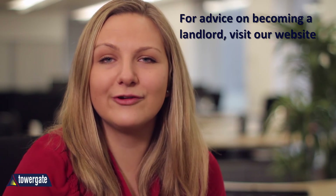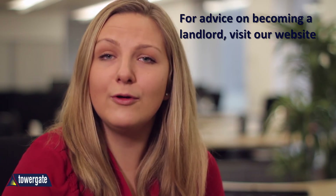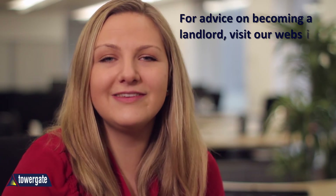For advice on landlord insurance, contents insurance or more resources on becoming a landlord, visit our website today.